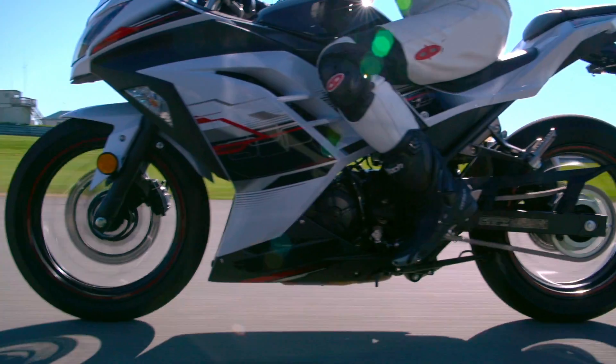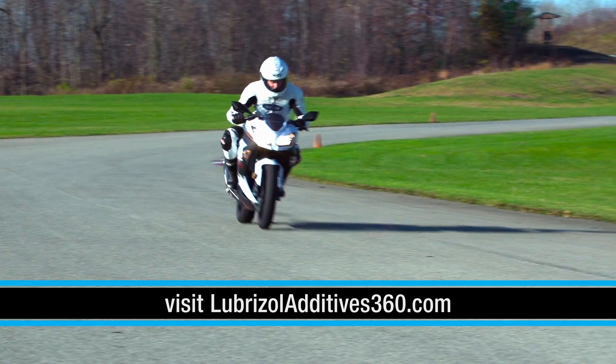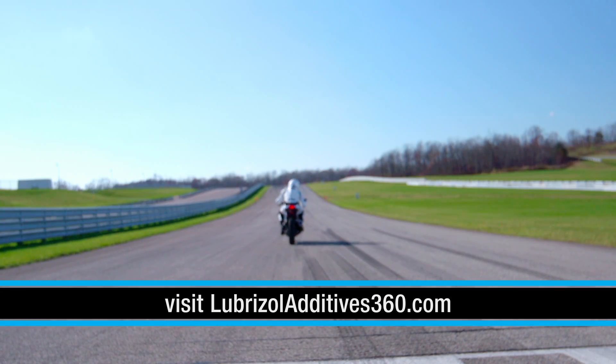For more information about 4-stroke motorcycle oil additives and how they improve deposit control, and to learn about clutch, gear, and the role of oils for motorcycle performance, view these videos and more at lubrizoladditives360.com or contact your Lubrizol representative.